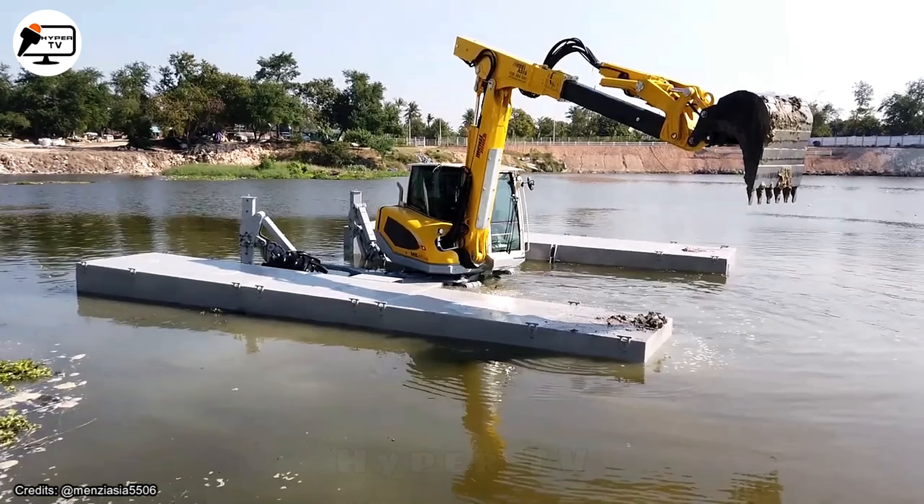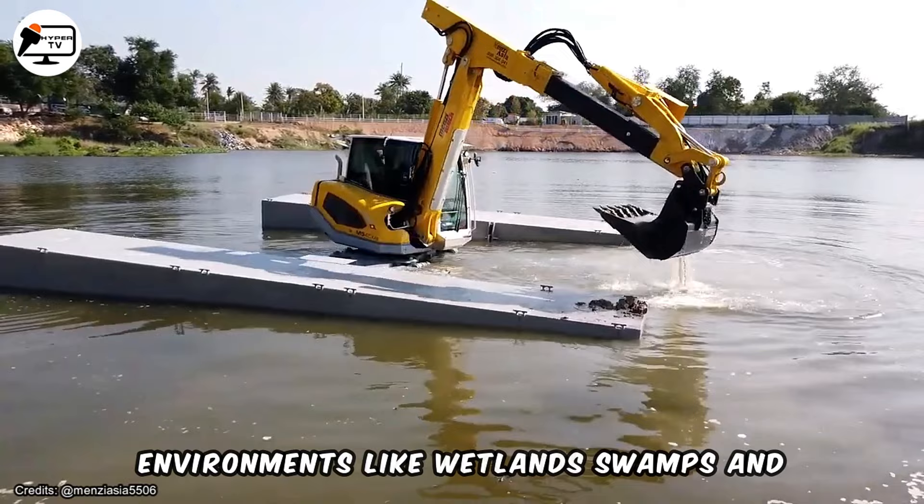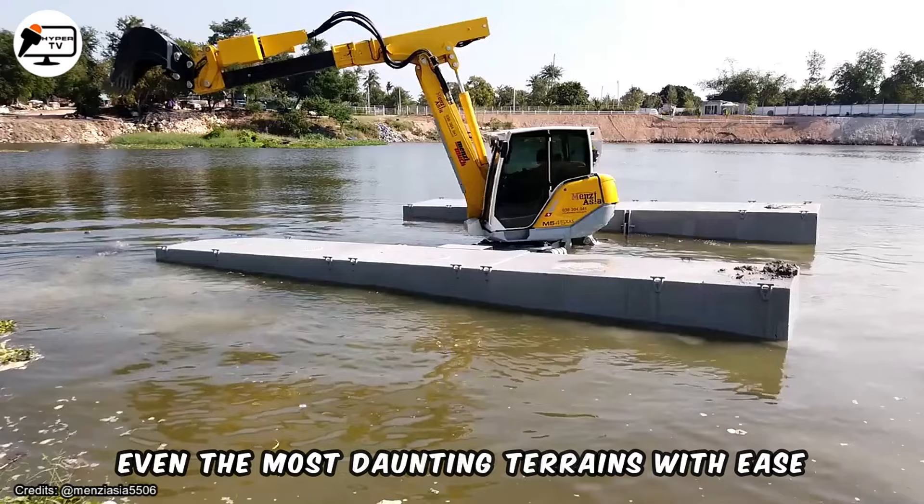The amphibious Menzi Muck excavator represents a unique construction marvel tailored to thrive in challenging environments like wetlands, swamps, and aquatic ecosystems. Built on a versatile and highly mobile undercarriage, this excavator can traverse even the most daunting terrains with ease.